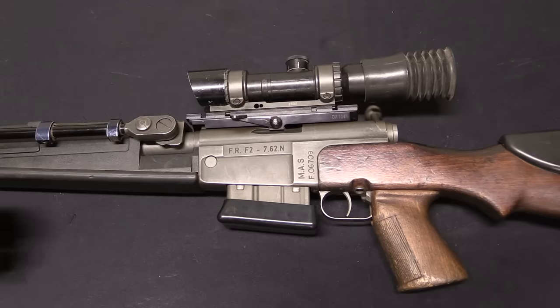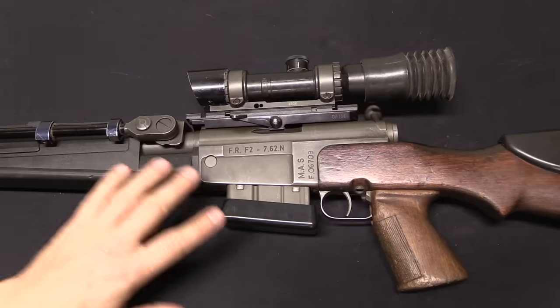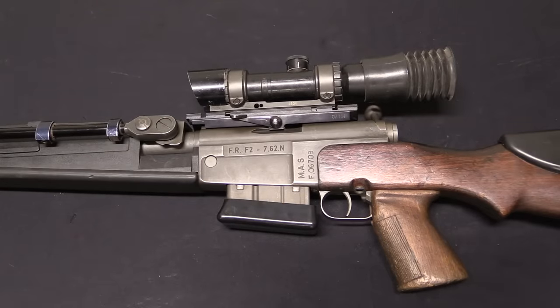There were only 6,000 FRF1s originally manufactured, produced in the late 1960s — production began in 1966-67 and ended pretty quickly. By the time the 1980s rolled around and they decided they wanted a new sniper rifle, the production tooling was gone and the production line was long shut down. What they decided to do was bring in the existing FRF1s, since everything except the barrel was in perfectly good condition. They brought in 3,500 of the 6,000 FRF1s and simply upgraded them to FRF2 pattern.